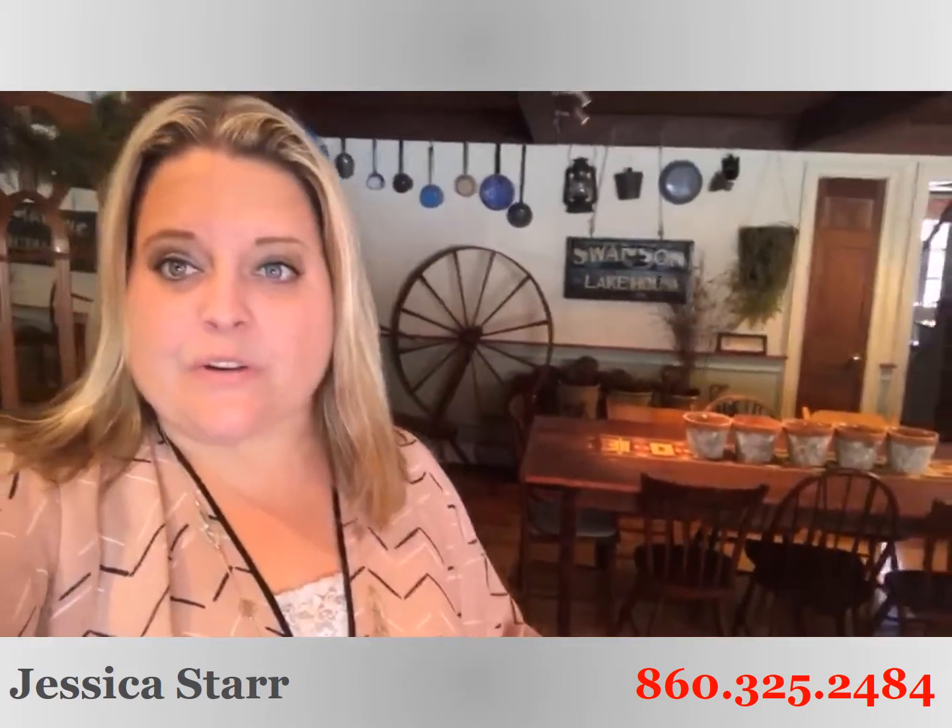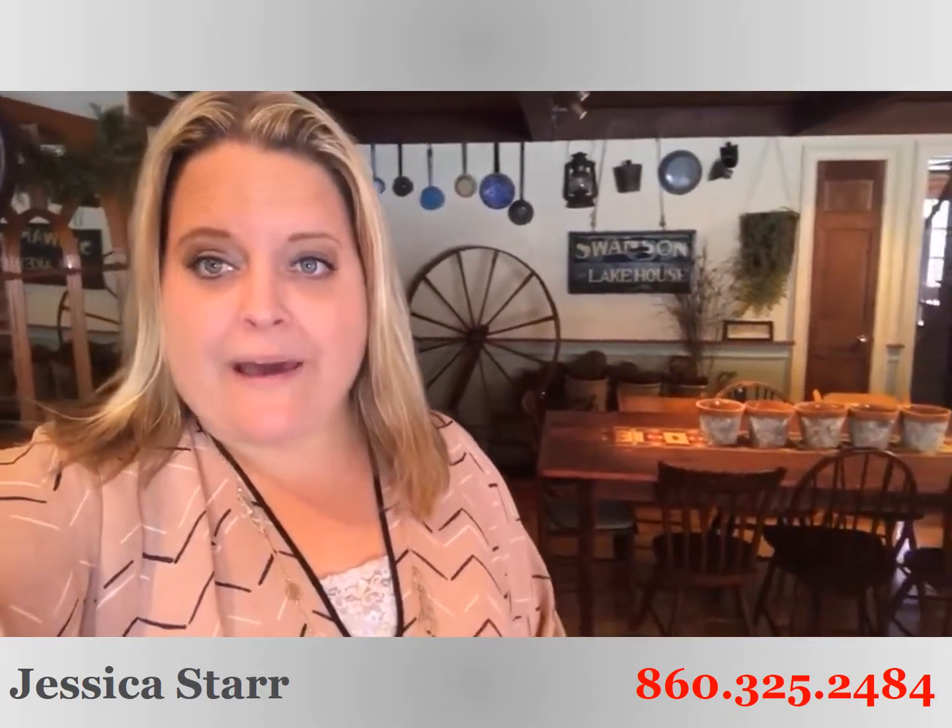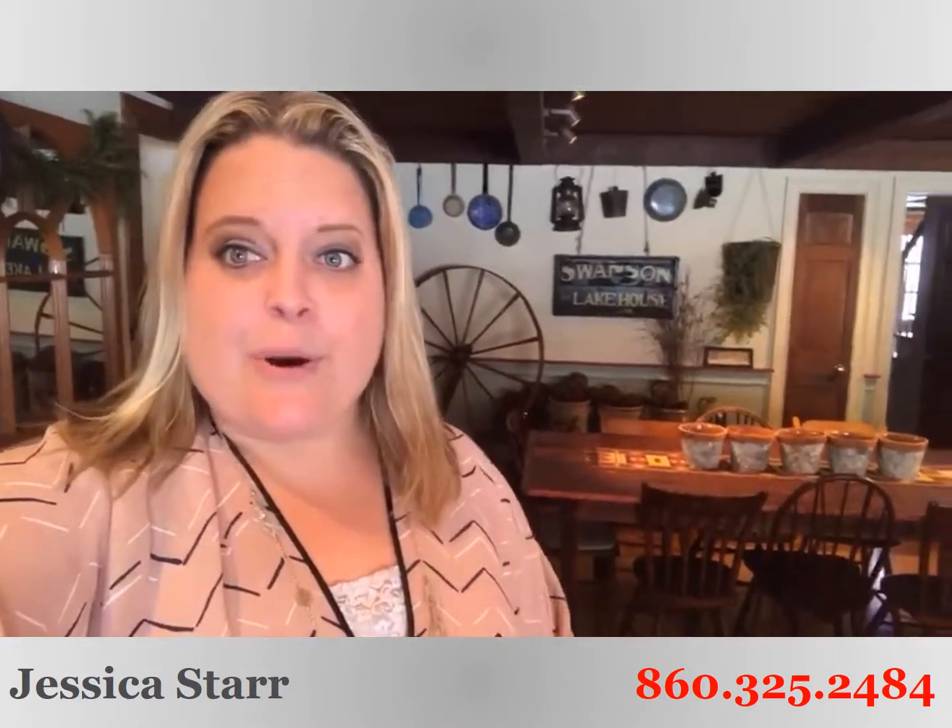Look at this beauty — you see how this is all open? It couldn't be any sweeter. Coming on the market in just a few days, this is a four bedroom, three full bath reproduction-style post and beam colonial in Burlington.